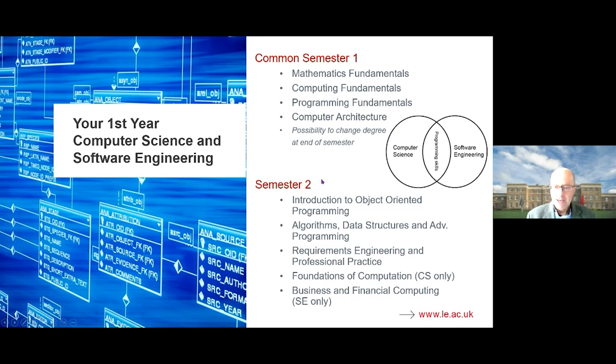In semester two, you'll do more programming — an introduction to object-oriented programming where we teach you Java. There's also an advanced Python module covering advanced algorithms and data structures. We'll also teach you requirements engineering and professional practice. Many computing projects, even those funded to the tune of millions of pounds, can unfortunately go wrong — and one reason is a misunderstanding about what the software system should actually do, i.e., the precise requirements.